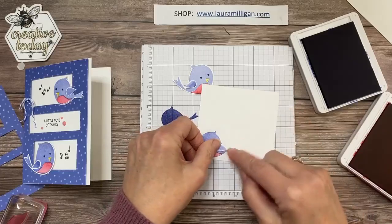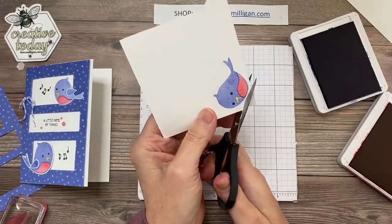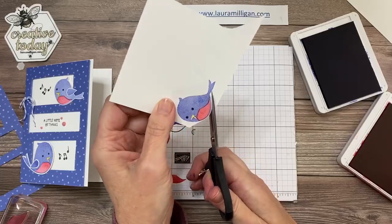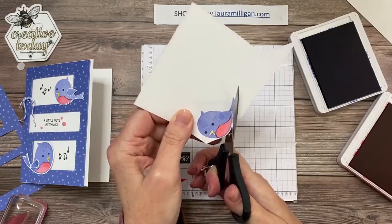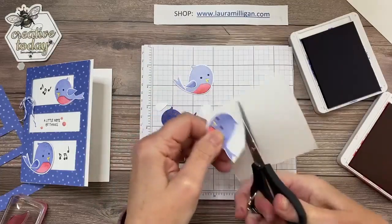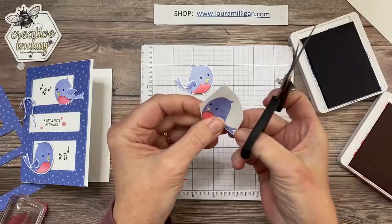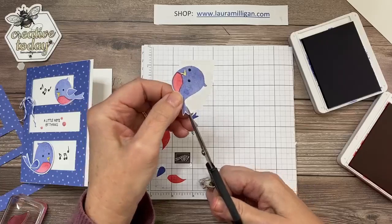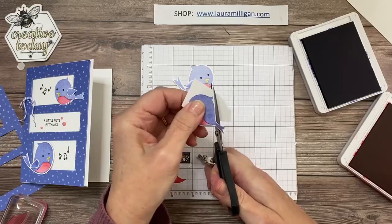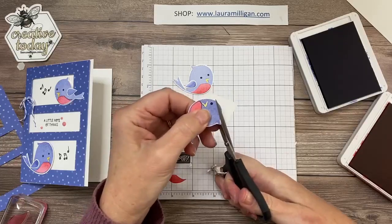I'm going to pull this off a second because I want to cut this out first using my paper snips. Many times we see something in the catalog and we don't think we really like it until we see it in person, and I think that is the case with this little set. These birds are just pretty darn cute and they just make me happy. You could do them in so many different colors — I decided to make a bluebird today, but it'd be cute to do a robin, or really any color. I hold my scissors still and turn my paper — that seems to give a good result.